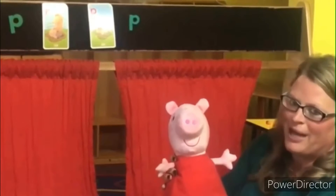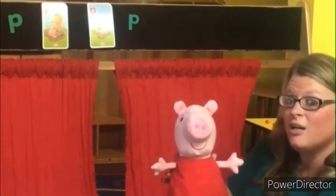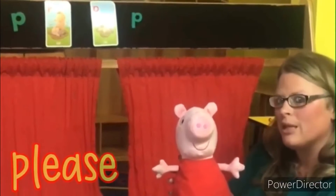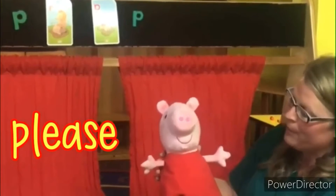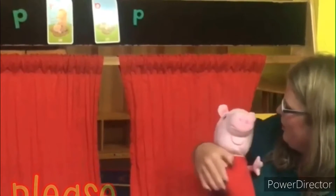Let's see what else Peppa has to say. Peppa, hug me please. Peppa said hug me please. Do you hear a P word in that sentence, friends? Hug me please. That's right — please starts with the letter P as well. Yes, Peppa, may I give you a hug again? Thank you, Peppa.